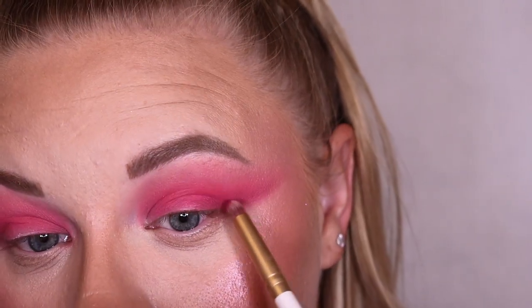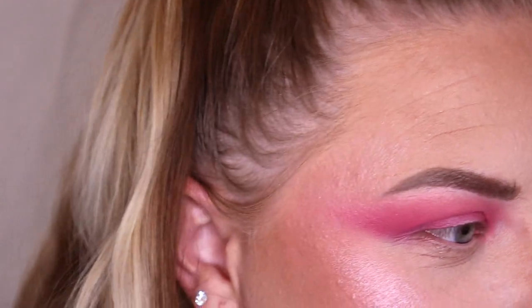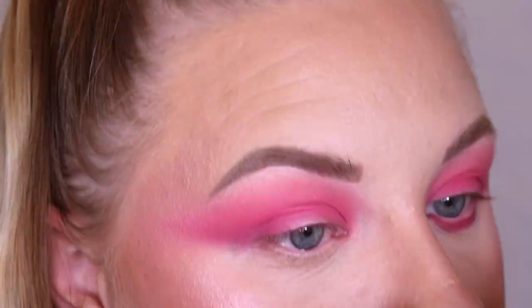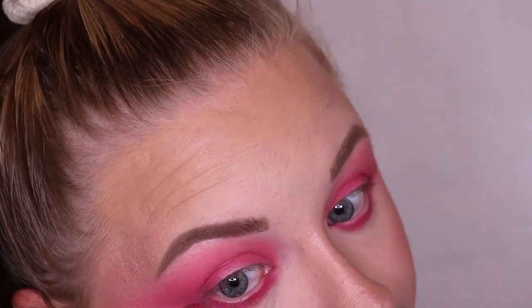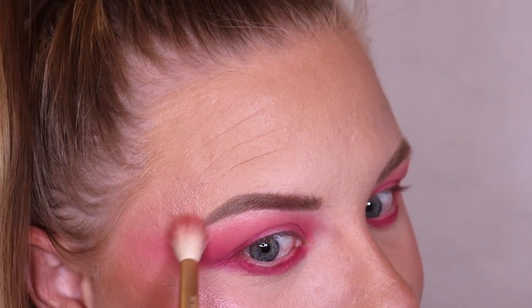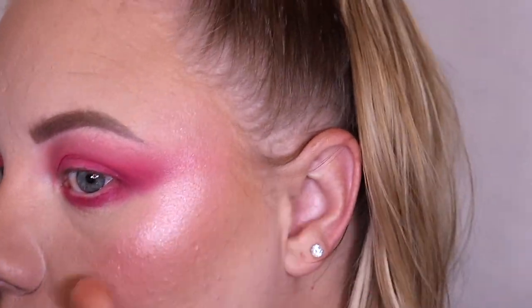I'm going to use the shade Transform — the deepest berry tone in the palette — to deepen the look, applying it on my lower lash line too to connect the dots. I'm also blending the Grow shade into my temples to make sure everything is blown out. Adding a tiny bit more highlighter so it blends into the outer part.